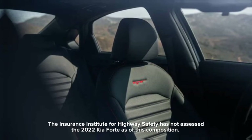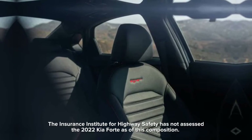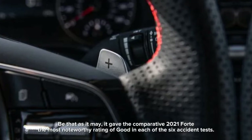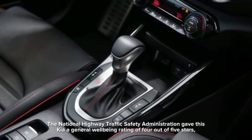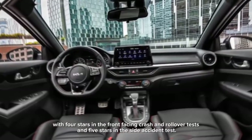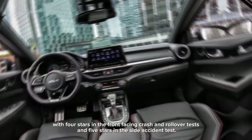The Insurance Institute for Highway Safety has not assessed the 2022 Kia Forte as of this writing. However, it gave the comparable 2021 model its highest rating of Good in each of the six crash tests. The National Highway Traffic Safety Administration gave the Kia Forte an overall safety rating of four out of five stars, with four stars in the frontal crash and rollover tests and five stars in the side crash test.